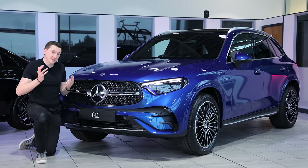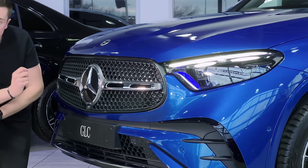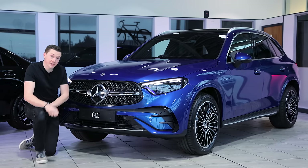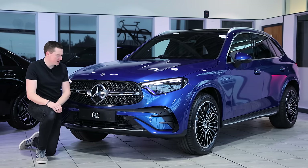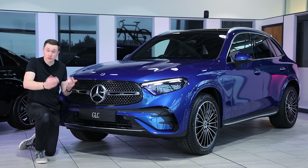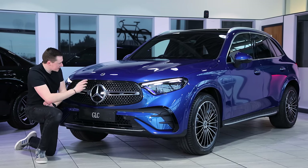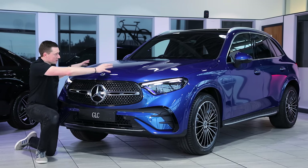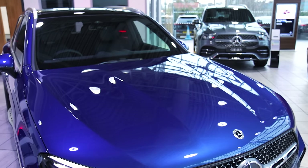Mercedes-Benz have started bringing out these new grilles with lots of little Mercedes-Benz stars on them. I counted around 250 on the C-Class — there appear to be more on this one, so let me know in the comments if you want to count them. Up on the bonnet there are big long power domes that run along it, aiding that sporty look.